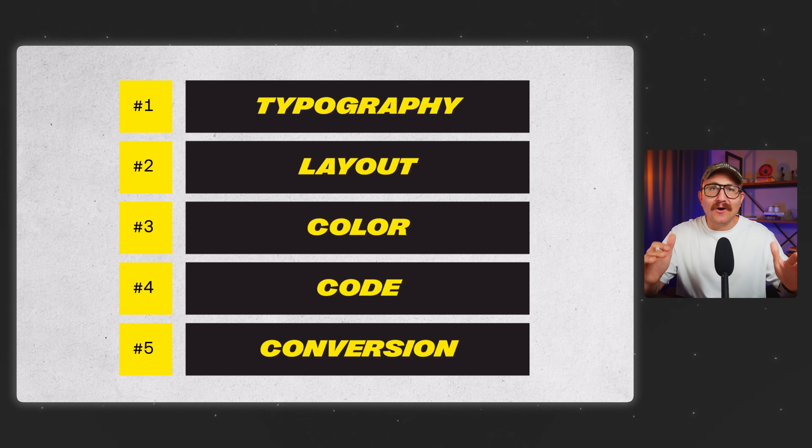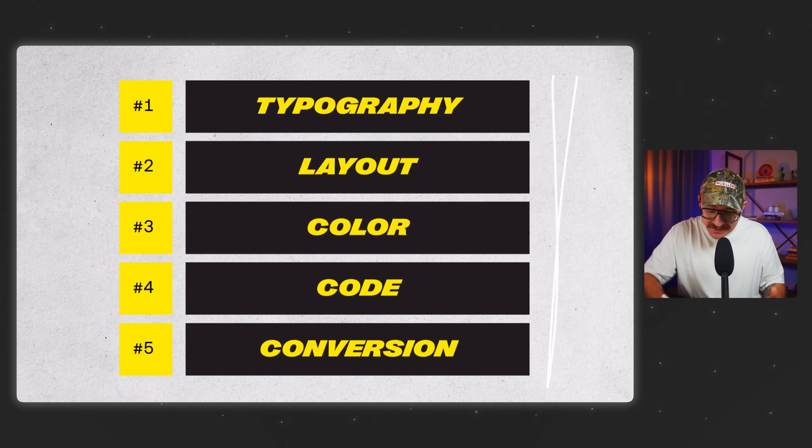So there you go — those are the five skills that separate beginner designers from the top 1%. If you're still trying to learn absolutely everything, take this as your permission to just stop. Focus on these, build around them, and you'll grow way faster than chasing every single trend. I hope this video was helpful. If it was, make sure to hit that like button and subscribe so you don't miss another episode. Go design something great — and hey, if you don't quit, you win.